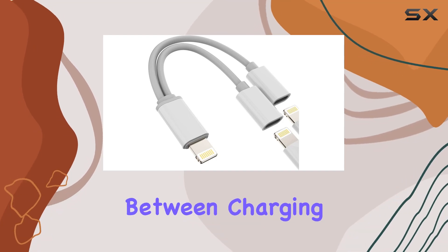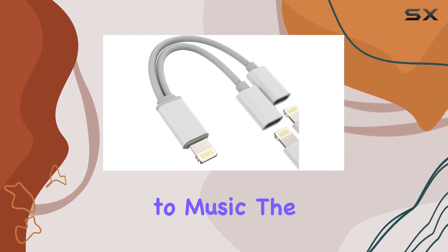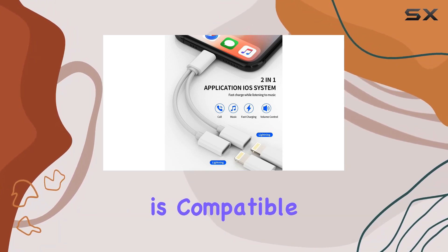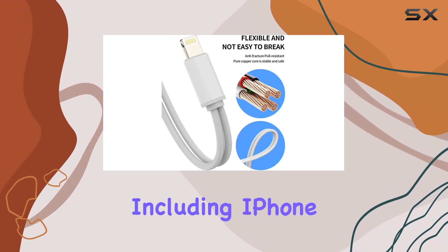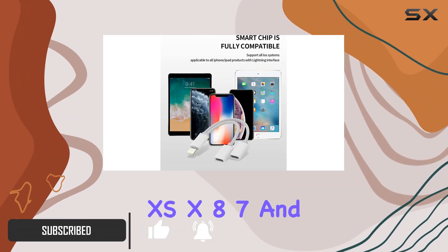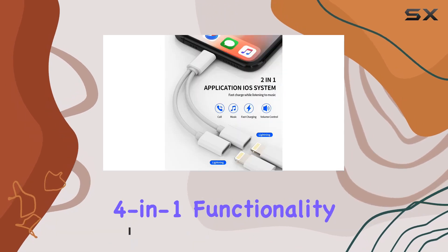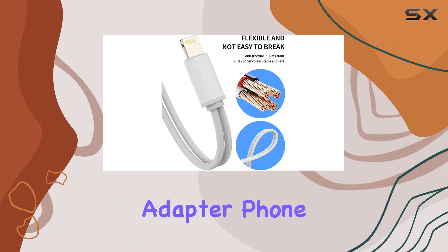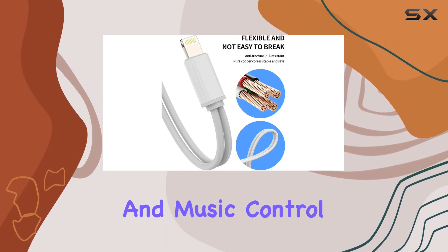If you're tired of choosing between charging your iPhone and listening to music, the Zoluzn Double Lightning Adapter is the solution. This converter is compatible with a range of Apple devices, including iPhone 12, 11, SE, XR, XS, X8, 7, and more. With its 4-in-1 functionality, it serves as an AUX headphone jack, charging adapter, phone call connector, and music control hub.